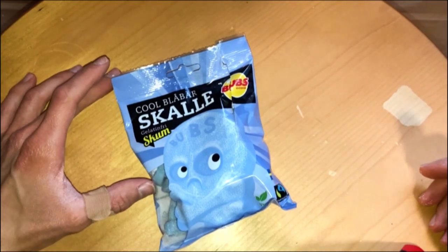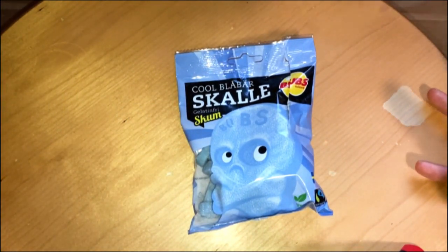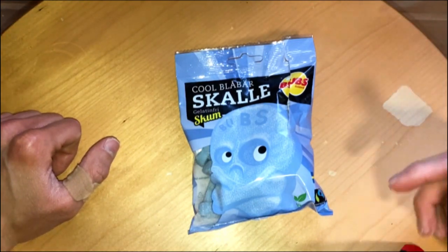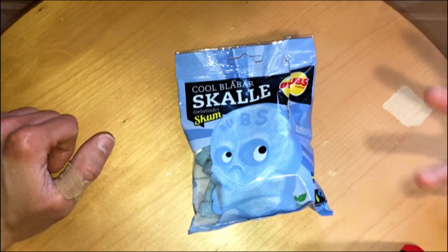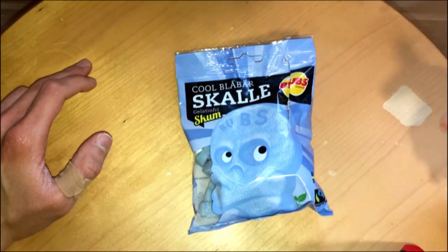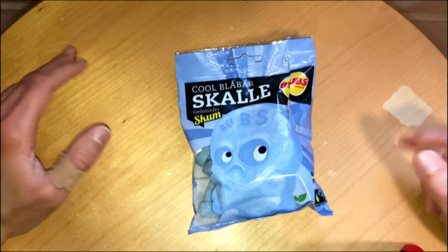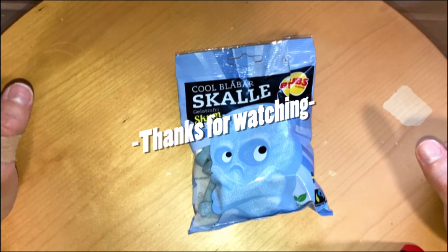If you manage to find them, check them out — quite nice. Leave a comment on what you think about Bubs candies, whether you're a fan or not, and leave your favorite flavors. Like and subscribe to the channel if you haven't. See you next time. Bye!